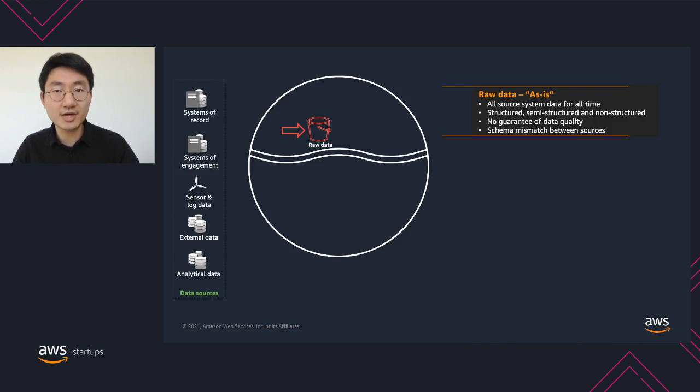The first stage is what we call the raw data zone. As you can see on this diagram, we have all the different data sources on the left-hand side, including internal databases, external datasets, and large and sensitive data. The characteristics of raw data is that it comes as it is. As a data infrastructure team, you typically want to impose as little limitation on the ingestion data sources as possible, so all different source systems will ingest data at their own cadence. You might get structured, semi-structured, and non-structured data, and there is no guarantee of data quality.